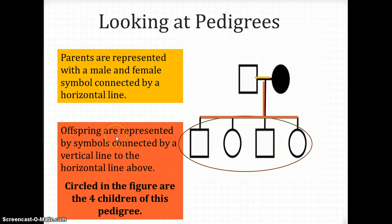Offspring in pedigrees are represented by symbols connected by a vertical line to a horizontal line above them. The parents are connected to the children — you draw a vertical line connected to the horizontal line above, and then draw children coming down from it. So as you can see here, this man and this affected woman were married and had four children: a son, a daughter, a son, and a daughter.